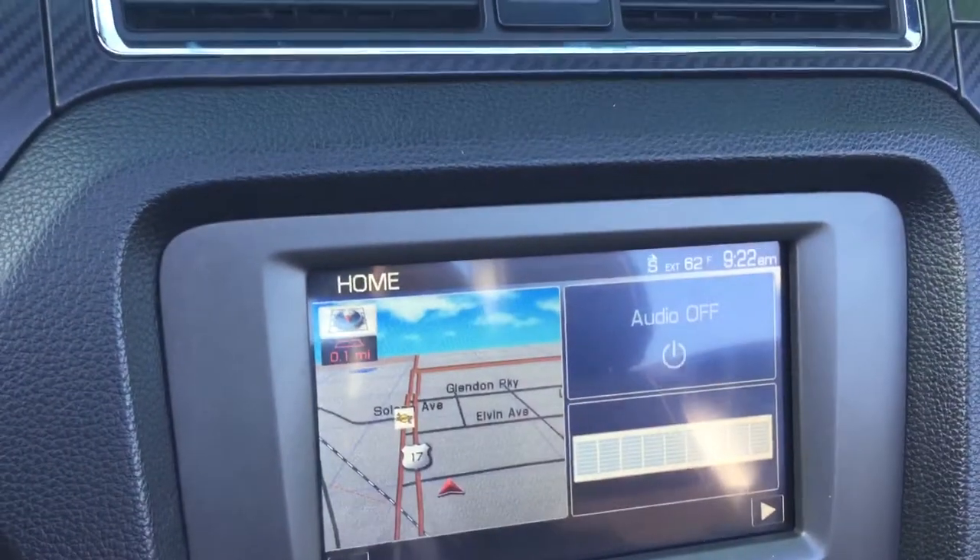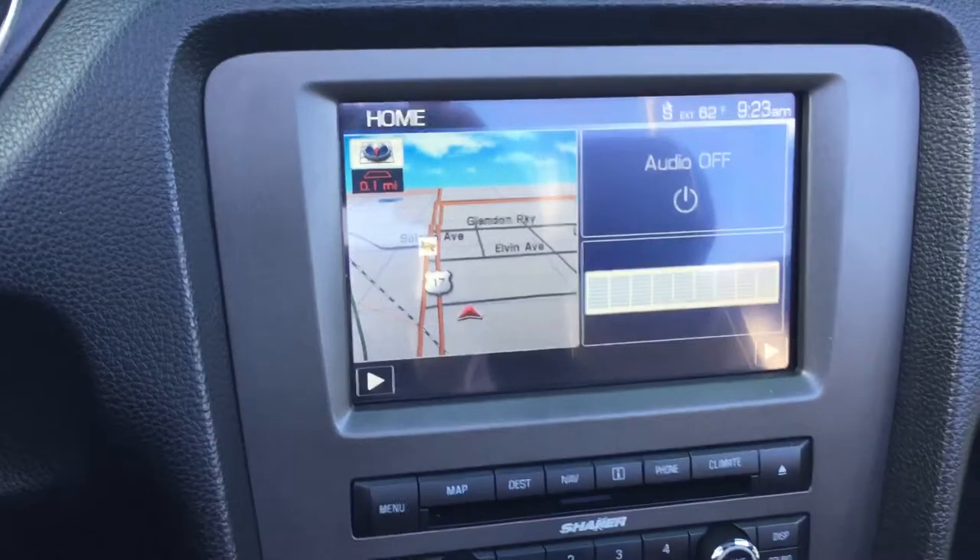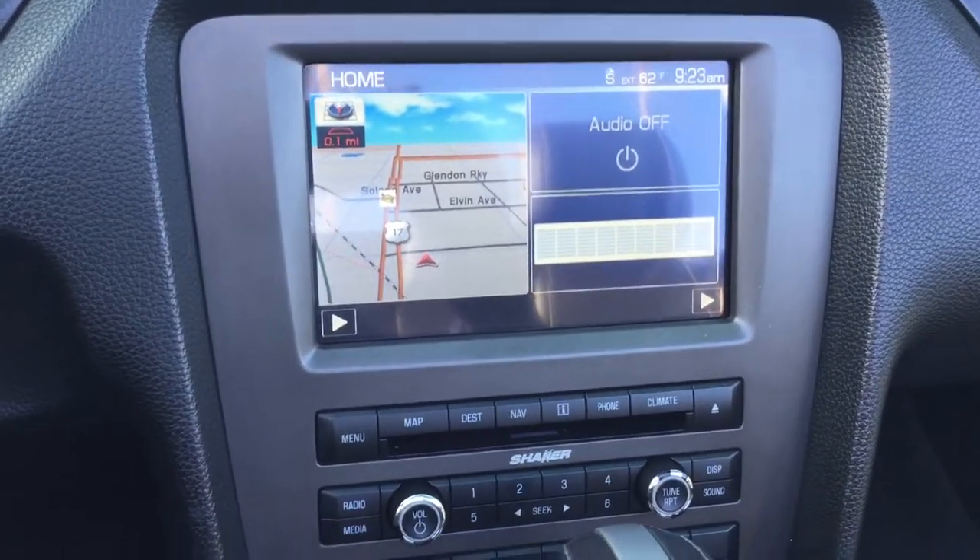You also have your infotainment center here. This one has FM, AM, and satellite radio. You also have Bluetooth connectivity, and it also comes with satellite navigation.